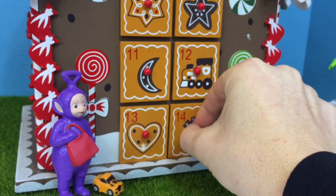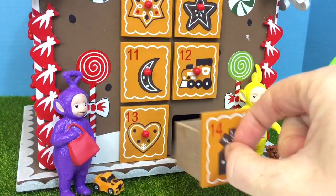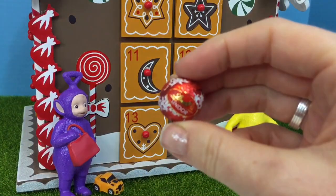On to number 14. And guess what? It's another Lindor chocolate ball.